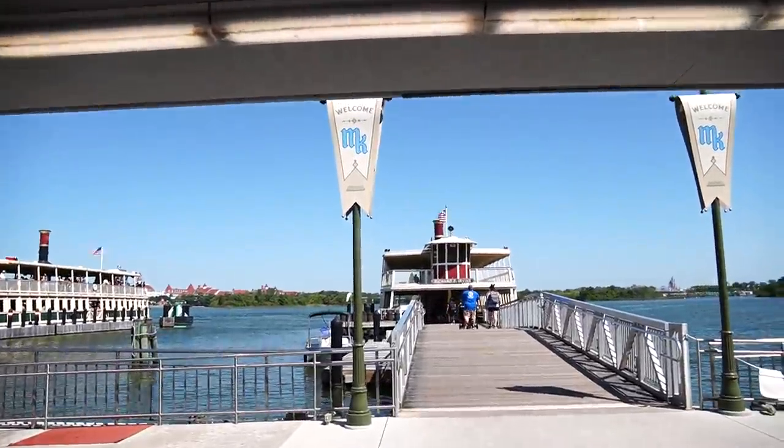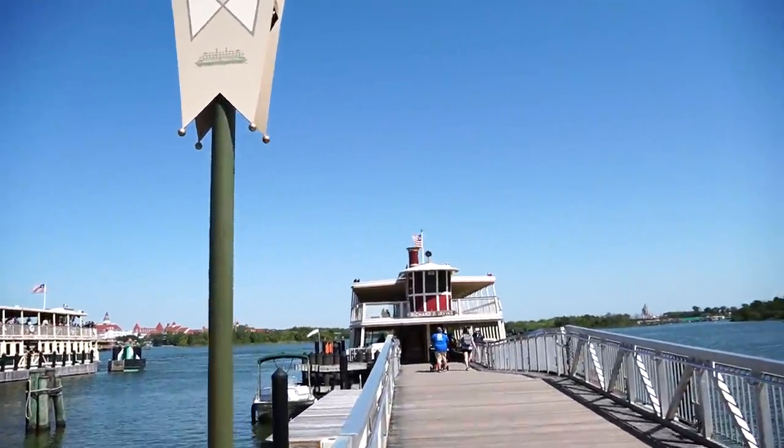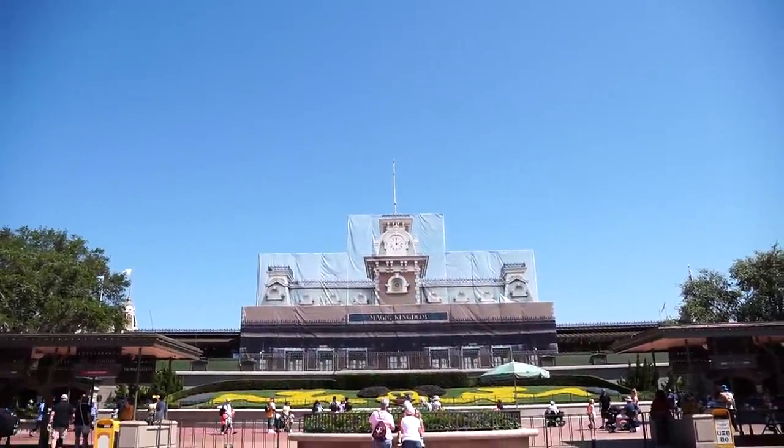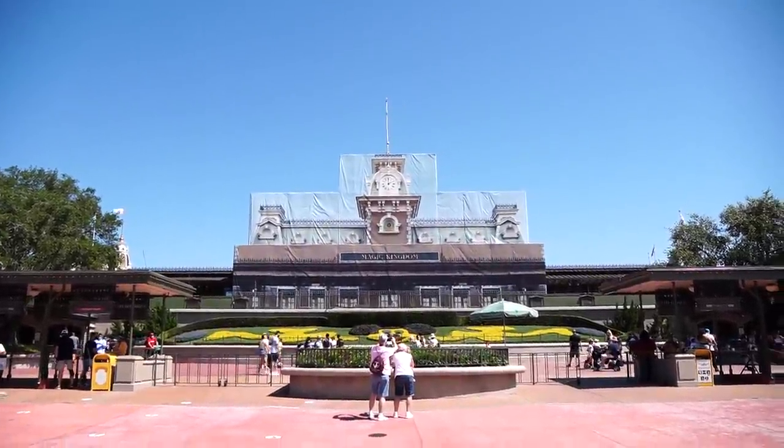First stop, the ferry boat. That one's all full; this one's just getting people onto it. We have made it to the Magic Kingdom. They're still working on the railroad — not 100% sure what they're doing, but it's been behind scrim for a while. The railroad also hasn't been running while they're doing construction on Tron.